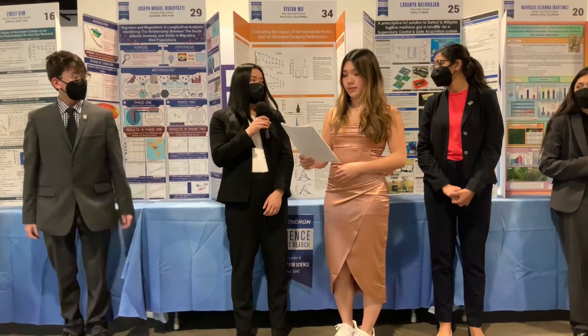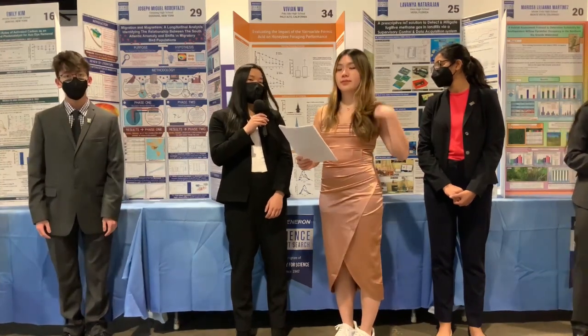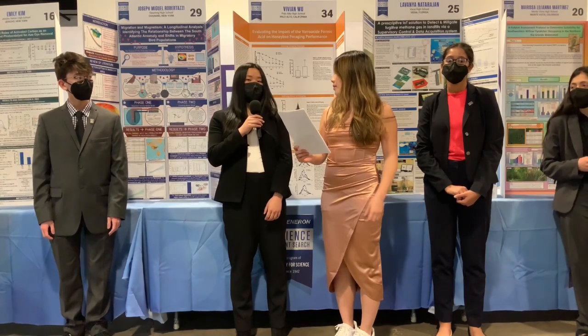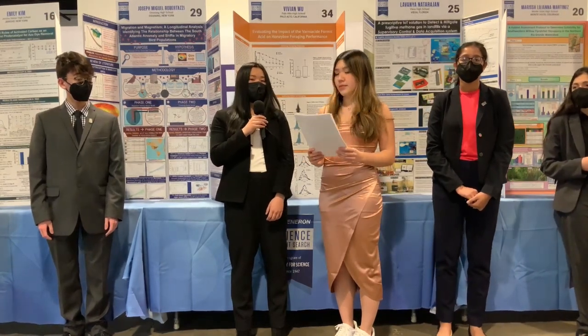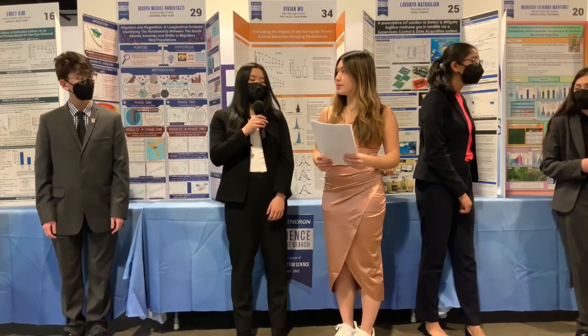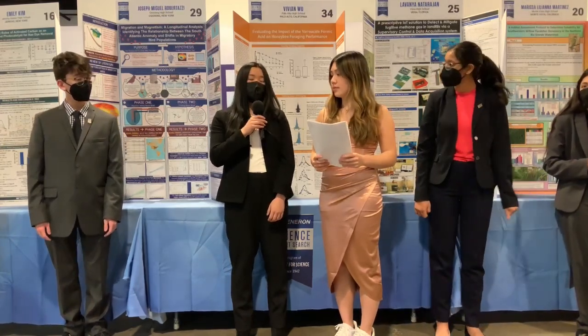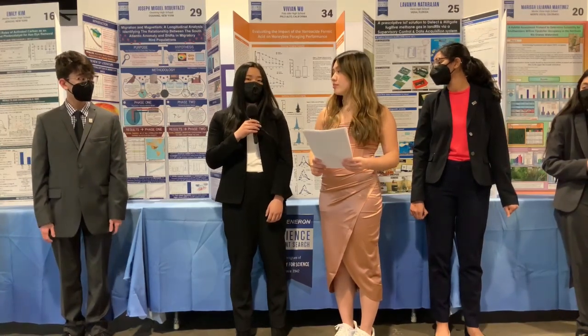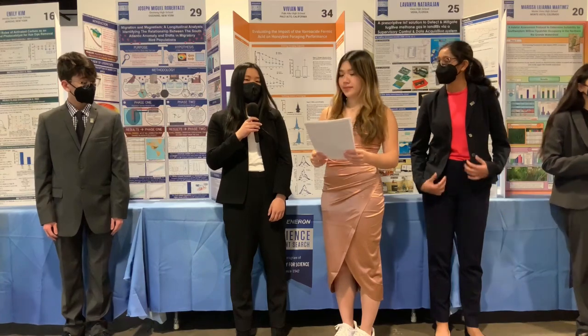We can look to other mite control methods such as oxalic acid or even thymol, but I think what would provide the best long-term and effective solution is if we transition away from chemical miticides and move to biological methods, such as developing a vaccine against the deformed wing virus, following the first recently approved vaccine for bees against American Foulbrood Disease.